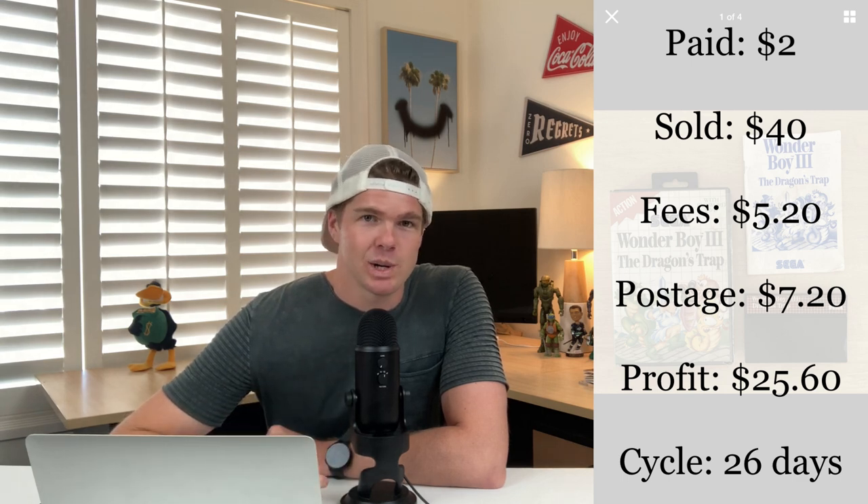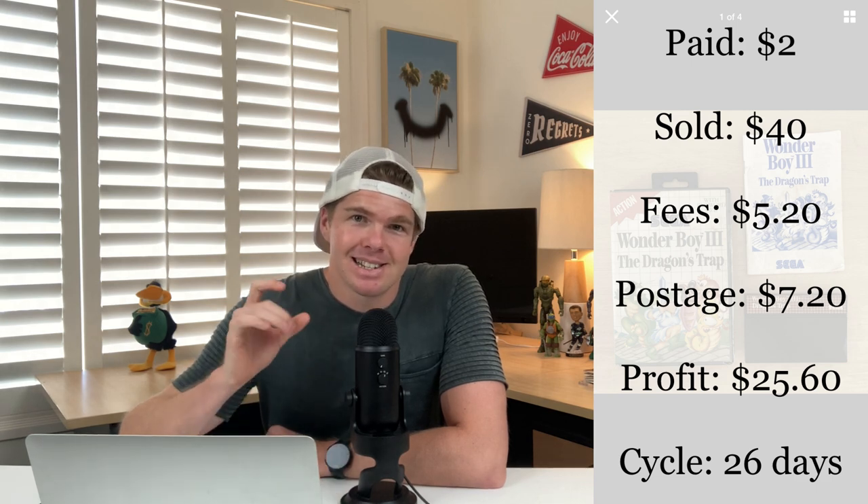This Sega Wonderboy 3: The Dragon's Trap came from a Trip to the Thrift 26 days ago. When I picked it up, the first comp I saw was $250 — I thought I'd hit the jackpot. But when I got home I realized the $250 was for a silver case; this was a black case, worth exactly what I sold it for: $40. I paid $2, fees $5.20, postage $7.20 — I profited $25.60. If you find it in a silver case, it'll go for over $200.